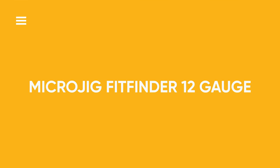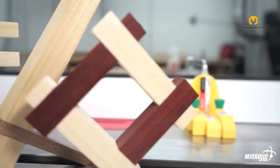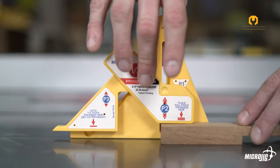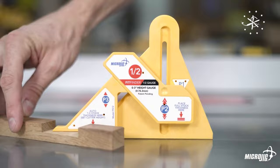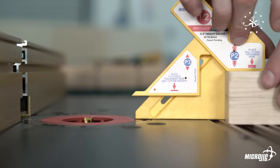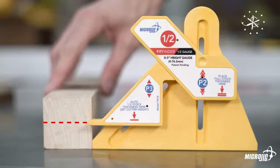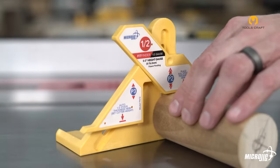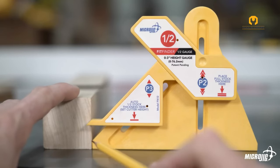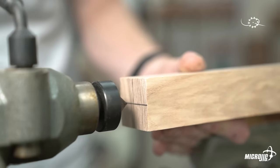Microjig Fit Finder 1x2 Gauge. The Fit Finder 1x2 Gauge is a versatile tool designed to deliver precise measurements and adjustment capabilities. Its primary function is to ensure that your cuts remain consistent by facilitating accurate equipment setup. This is particularly valuable for various woodworking tasks, including dado cuts, rabbets, and other intricate joinery work, where maintaining precision is paramount to the quality of the final product. The Fit Finder 1x2 Gauge enhances your woodworking experience by providing the accuracy and reliability needed for professional results.